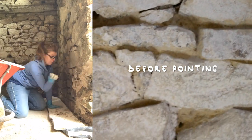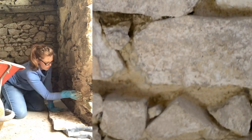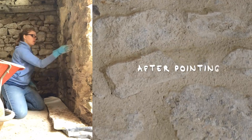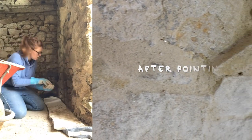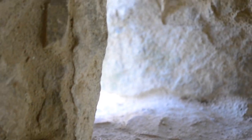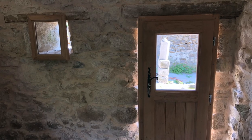We wanted all the walls to be done before the new doors would be installed. Unfortunately, the custom made doors and windows were way too small and narrow, so we sent them back and continued working while waiting for new doors and windows.